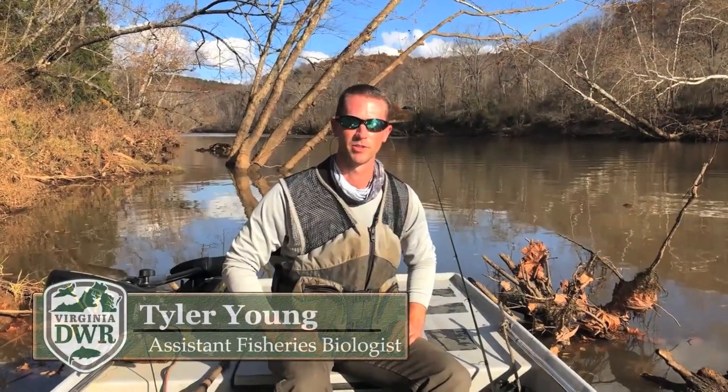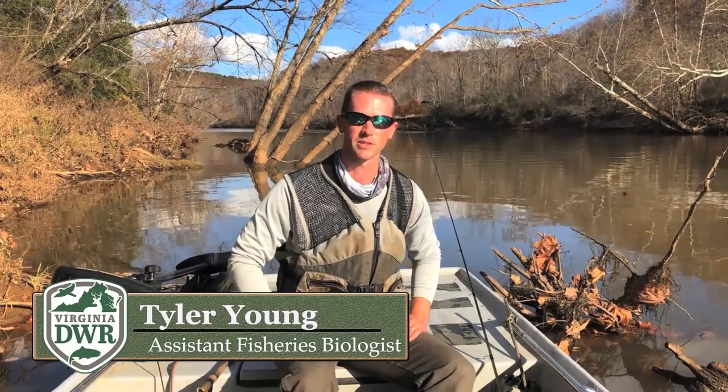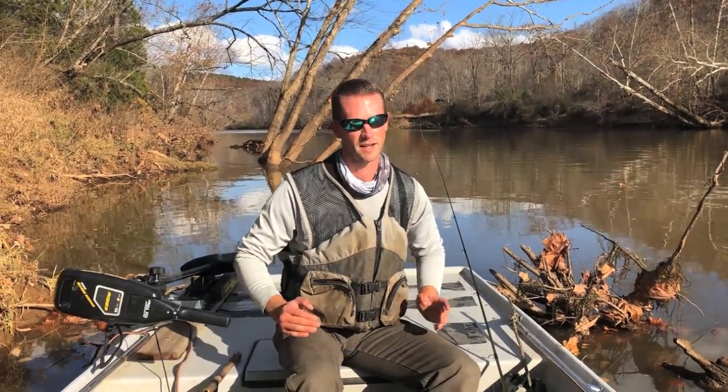Hey everybody, I'm Tyler Young with the Virginia Department of Wildlife Resources. Today we're out on the Stanton River doing some hook and line fishing, targeting primarily walleyes, but as you'll see here in a minute we've caught a variety of species today.